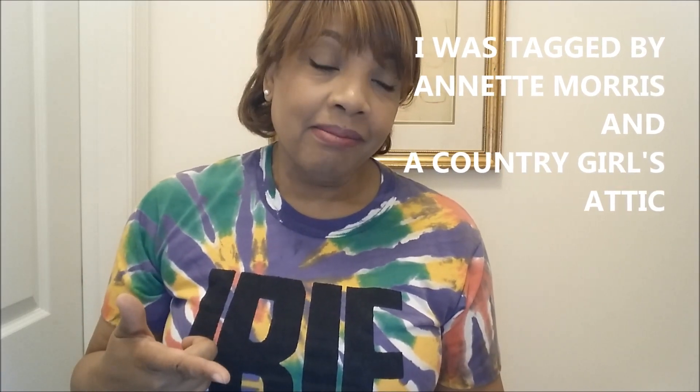Hey guys, welcome back to the channel. It's another tag — this one is called the Home Decor Tag. It was created by A Living It Country, and I was tagged by Annette Morris and A Country Girl's Attic. There are 20 questions here, so let's get started. I did one of these before, but apparently this one is a little different.